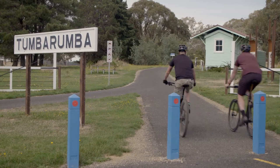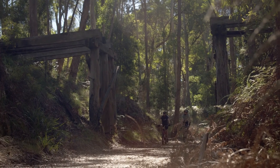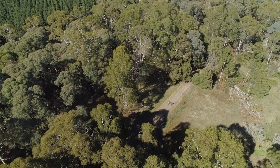We rode in Tumbarumba on the rail trail and we also rode in Midda Midda, and the TCX was perfect for this type of riding because it's just like the ultimate gravel bike.